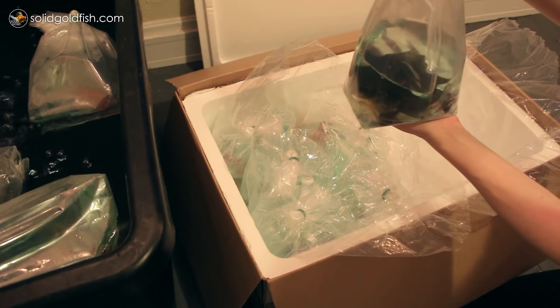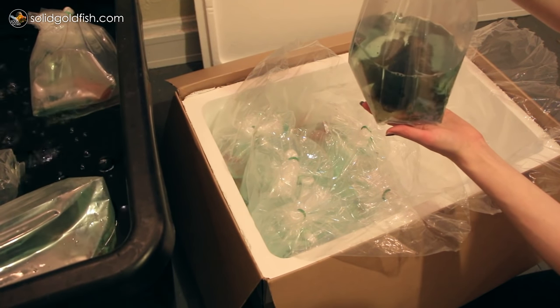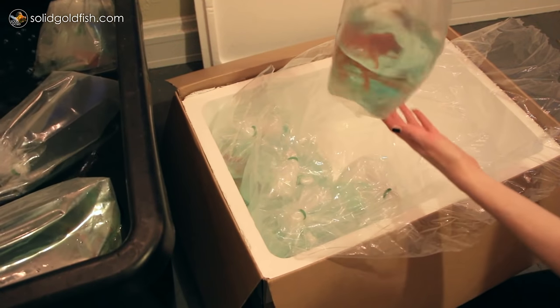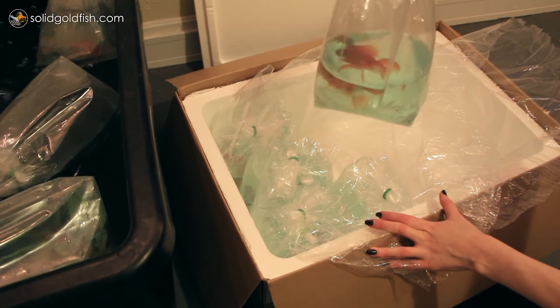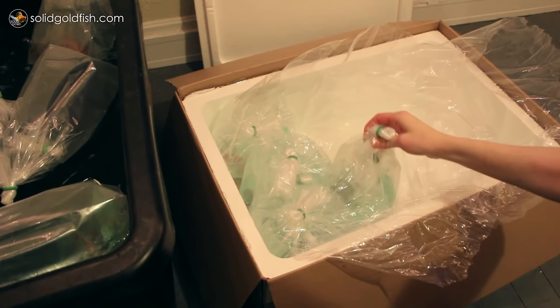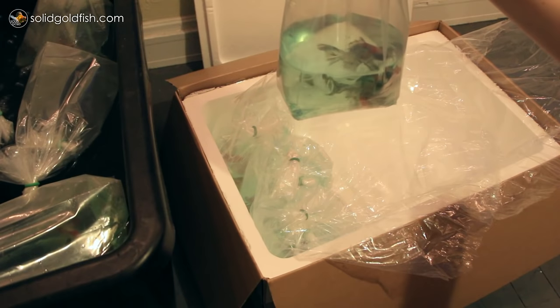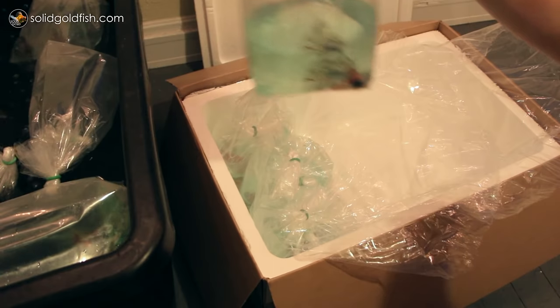As you can see from this video, all the fish arrived in perfect condition. None of them had any issues except for one — my favorite one actually. She had some black-tipped fins, and that can happen sometimes as a response to ammonia burn or ammonia buildup in the shipping bag. But that black color will go away. There's no lasting damage that happens from that.